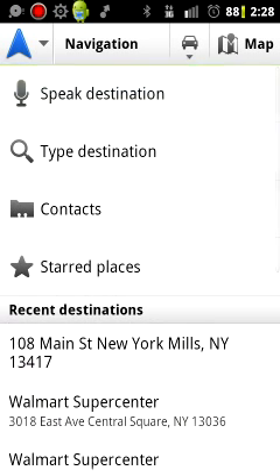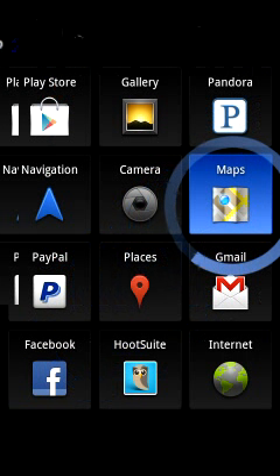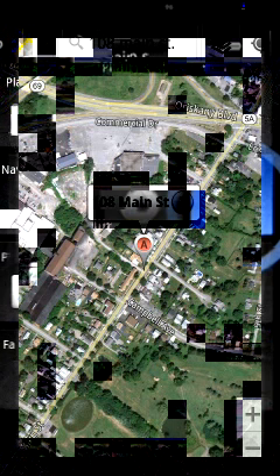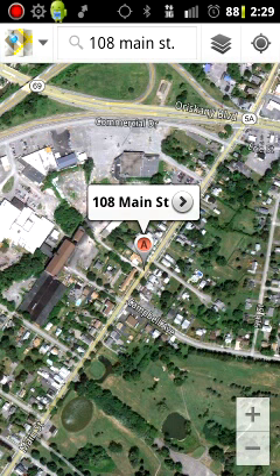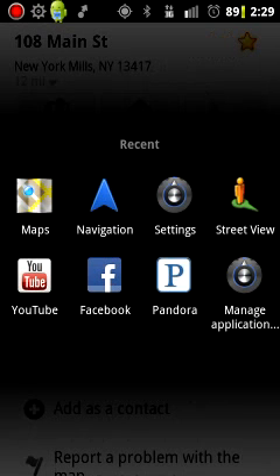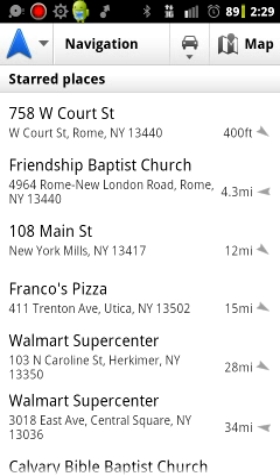What you actually have to do is go to the map. I just put in 108 Main Street — kind of made it up — and click on it. Then if you see the star up at the upper right hand corner, just star it right there, and then you'll notice when you go back to the navigation app and you go to starred places, it is on your list.